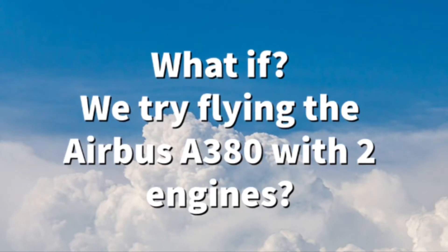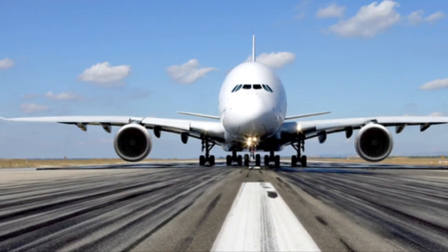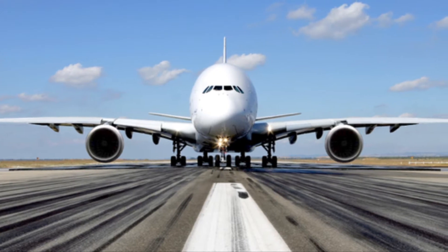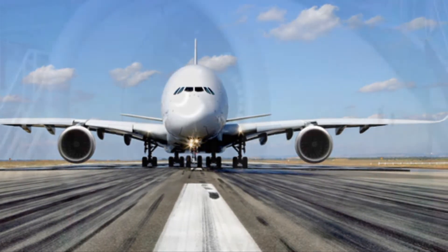What if we try flying the Airbus A380 on two engines? Hello everyone and welcome back to another video. Today's video is: what if we try flying the A380 on two engines while carrying full payload?